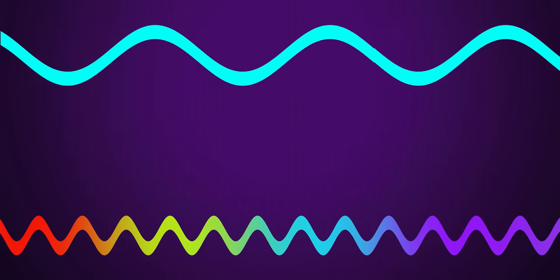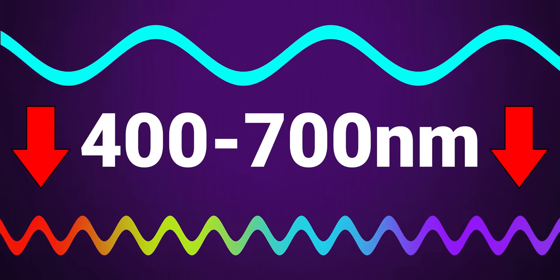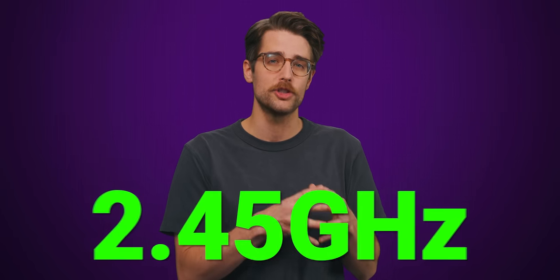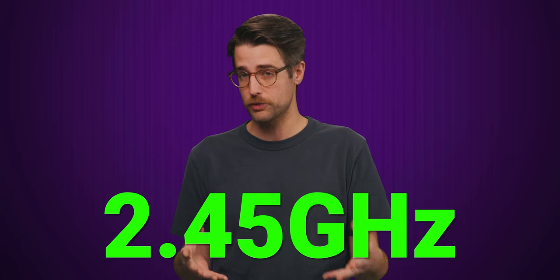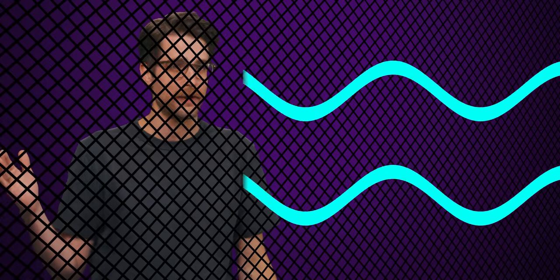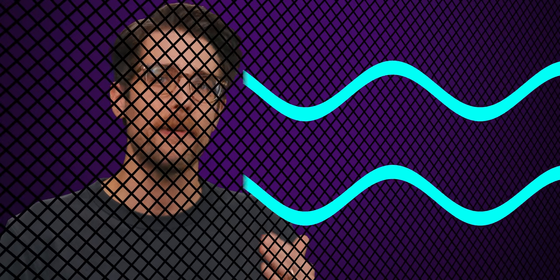Microwaves are quite a bit bigger than waves in the visible light spectrum, which are only around 400 to 700 nanometers long. The microwave spectrum is from a millimeter to 30 centimeters, or about 12 inches. Microwave ovens use a frequency around 2.45 gigahertz, which results in waves around 4.8 inches in size — way bigger than these holes. These are simply not microwave-shaped holes.